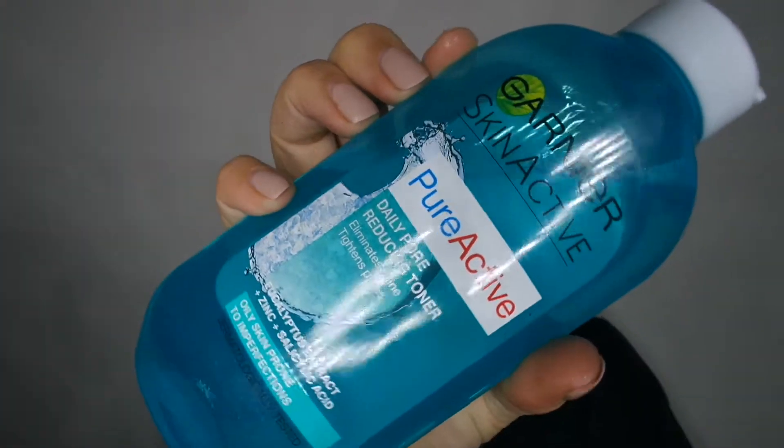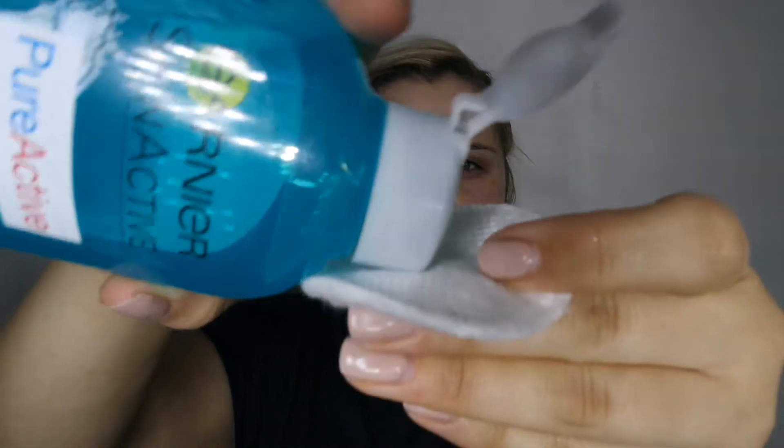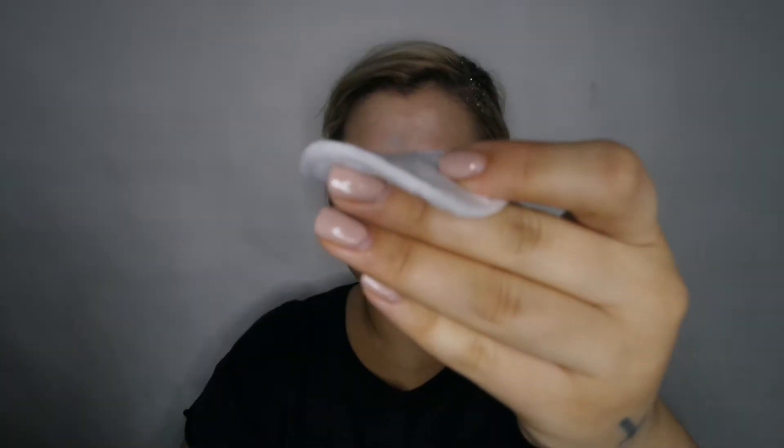The next step is toner. This is the Pure Active Daily Pore Reducing Toner — it eliminates shine and tightens pores. What I like about this toner is that it has eucalyptus extract, which has healing properties, and also salicylic acid, which is my favorite part. You put that all over your face and as you'll see in the next clip, more makeup comes off when doing this step.